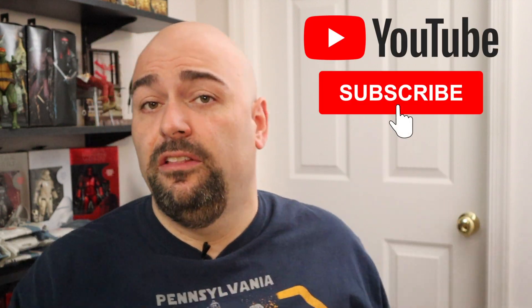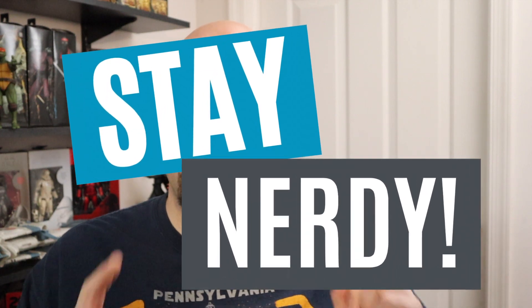If you haven't already, I'd like to invite you to subscribe to the channel. Tuesday and Thursday, new videos teaching you how to be a nerd, get your nerd on, all that nerd stuff. Anyway guys, till our next video — stay nerdy!